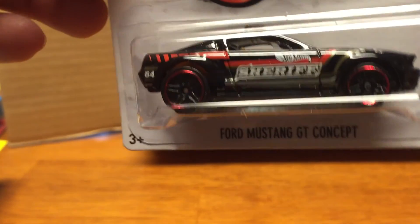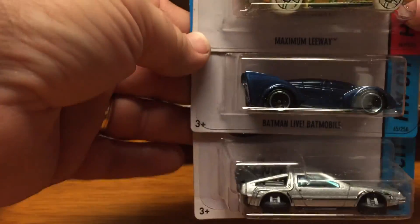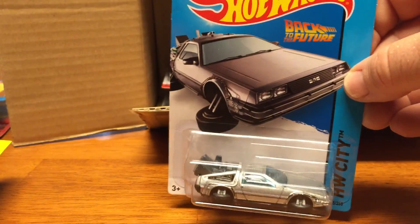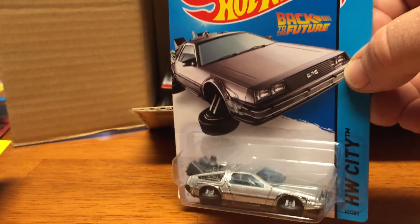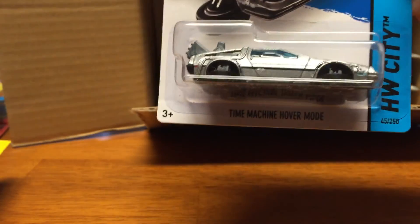Ford Mustang GT concept — there's one of them I was looking for. I figured this car is gonna be real hard to find in the stores. Time Machine hover mode from Back to the Future — awesome vehicle.